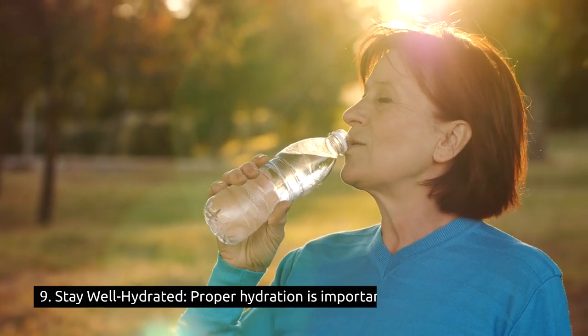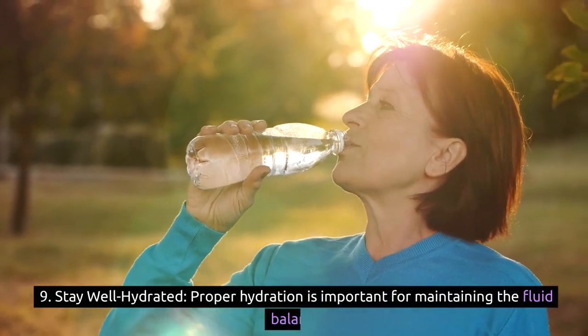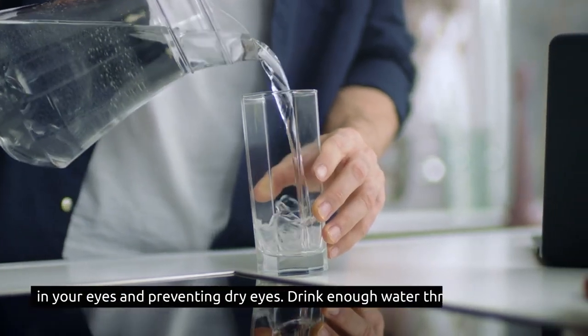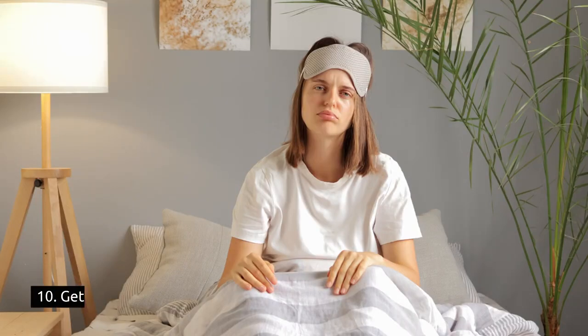9. Stay well hydrated: proper hydration is important for maintaining the fluid balance in your eyes and preventing dry eyes. Drink enough water throughout the day.